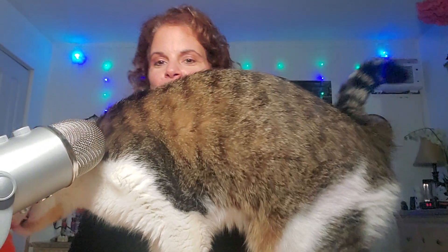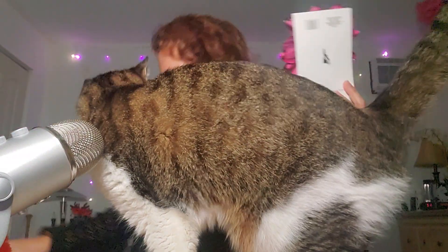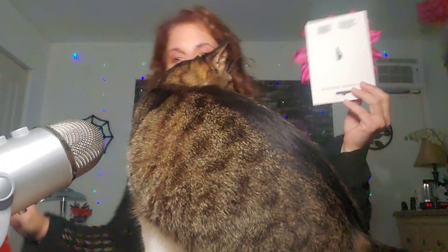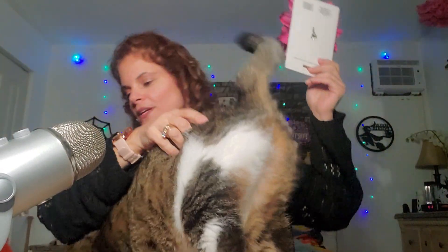No, that's not yours. Come over here, sweetheart. Come on, check out the camera, hug everybody. He's such a nosy cat, I swear. He's such a camera hog.